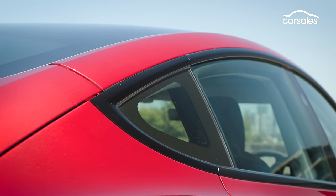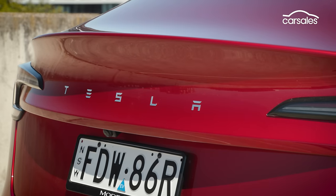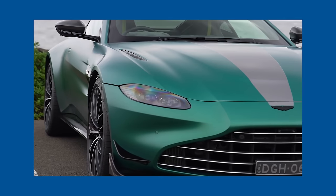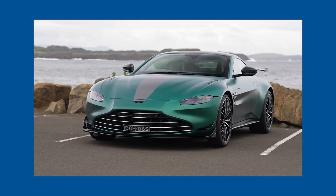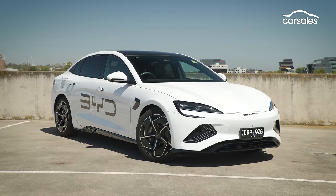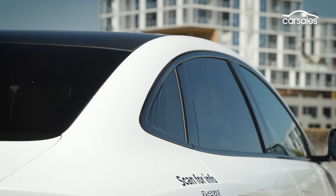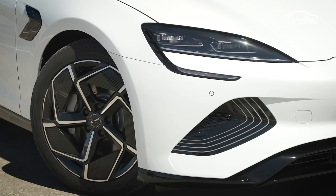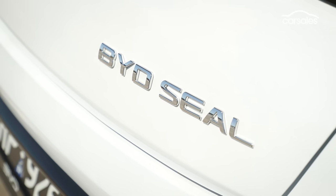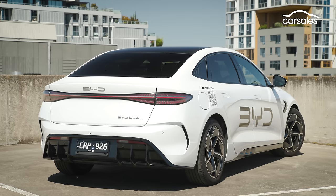It's surely not controversial to say that Tesla has improved the looks of the Model 3 with its recent update. There's even a strong hint of Aston Martin around the lights and front guards, so that can't be a bad thing. The SEAL is slightly narrower but slightly longer in both length and wheelbase than the Tesla. Both look like they could be hatchbacks but are in fact traditional sedans, and the BYD is, to these eyes at least, a pretty handsome one too.